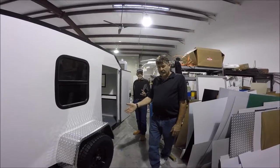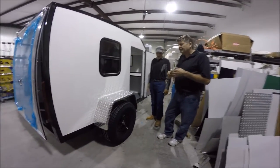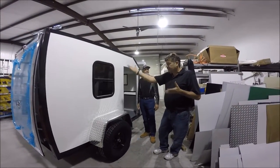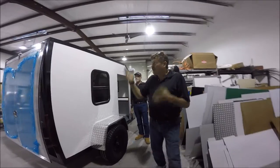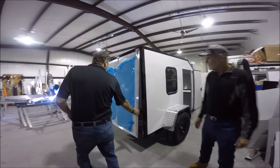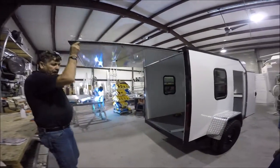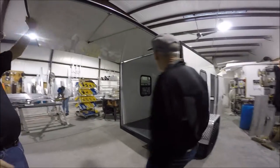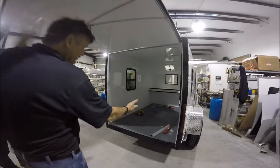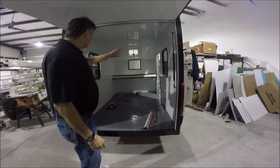It's got an overhead camper vent. This particular one we're making has 32-inch Jeep-style wheels for off-road camping and that sort of thing. RV windows, of course, all LED lights. This particular model has large flip-up rear doors so that you can set up a little screen room, or a tent or something, off the back.